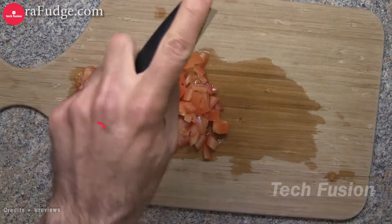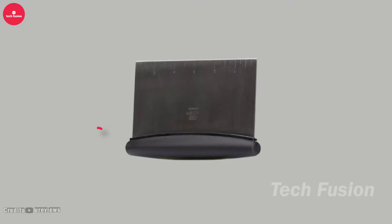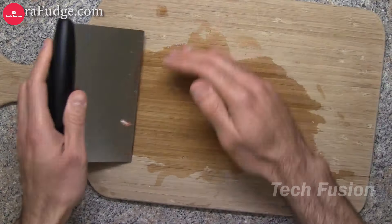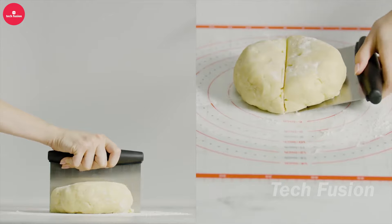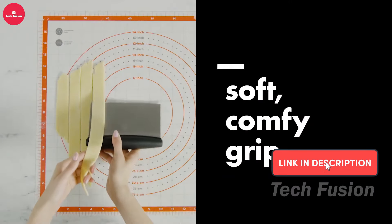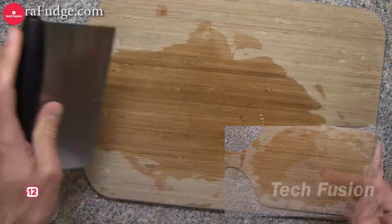Crafted from durable stainless steel, this versatile dough chopper comes with an engraved measurement scale, ensuring precision when cutting dough to the perfect size. It's not just for dough — you can also use it to slice vegetables or scrape down baking trays. Dishwasher safe and compact, it's easy to clean and store without taking up much space. All this functionality is yours for just $12.